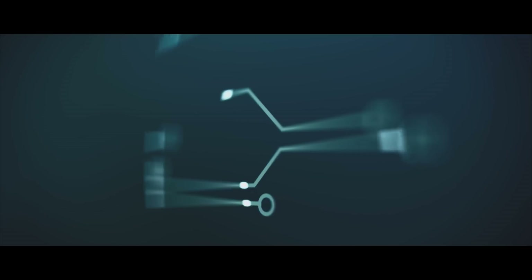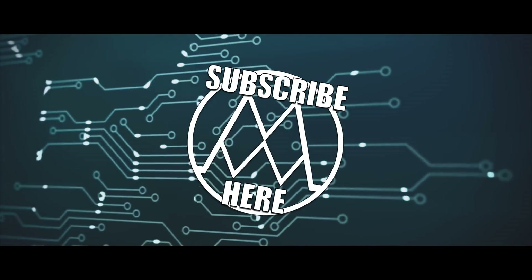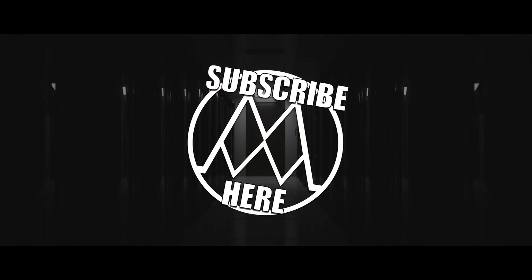Anyway guys, thanks a lot for watching. I really hope you enjoyed this video. If you did, be sure to slap that subscribe button — it would mean a lot to me. I'm Mr. Who's the Boss, and this is Insanely Cool Tech.